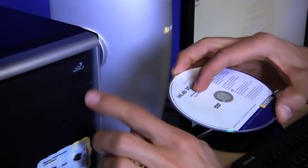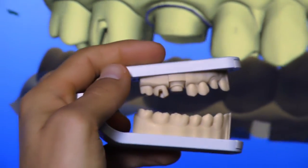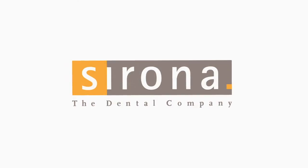You have now completed all steps required to receive cases via CeraConnect and generate an SLA model through Infinident. Welcome to the Sirona family.